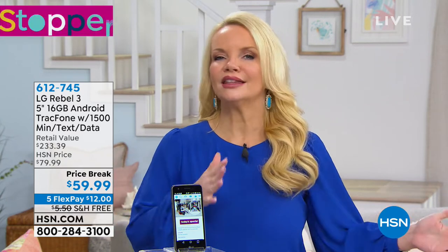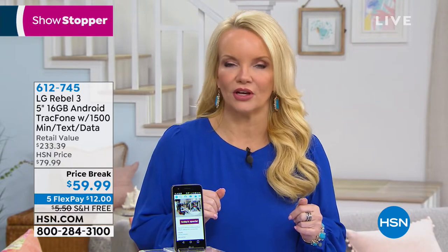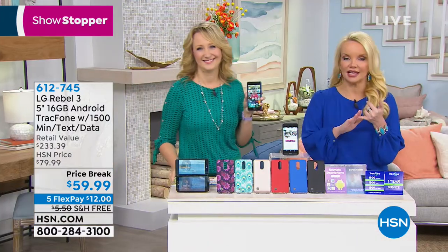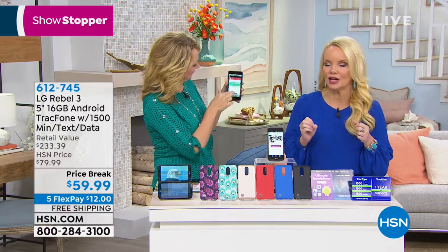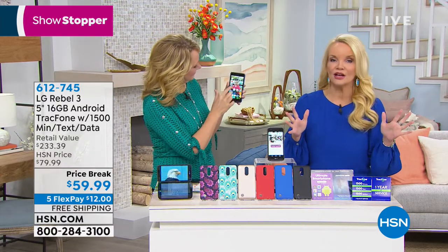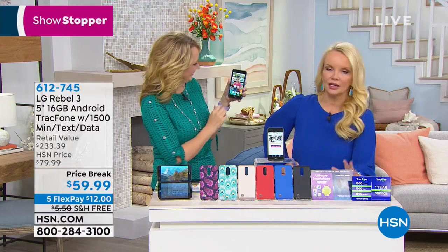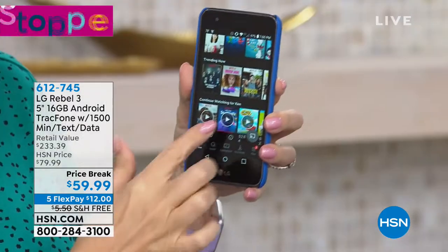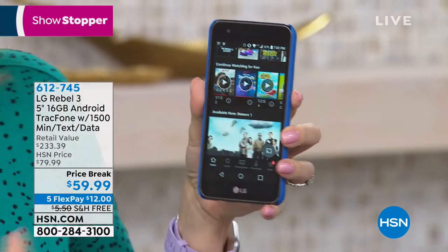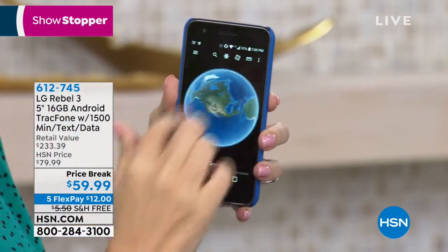That's gonna just help you - you're gonna say this is what I've been waiting for, especially starting with our showstopper. If you've been thinking of getting a great phone but you don't want to lock yourself into a contract, you don't want to pay a ton of money, maybe your kids are saying I want a cell phone - we have the ultimate special for you. Lori Leland, one of our electronic contributors, is back with us.